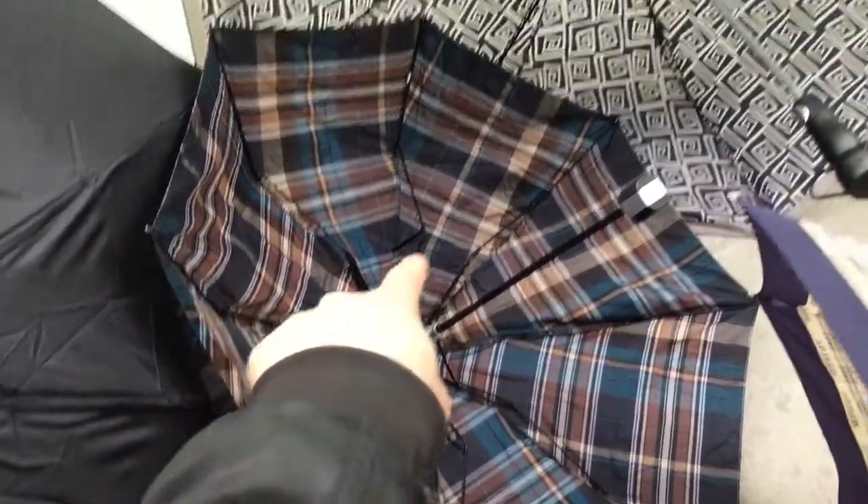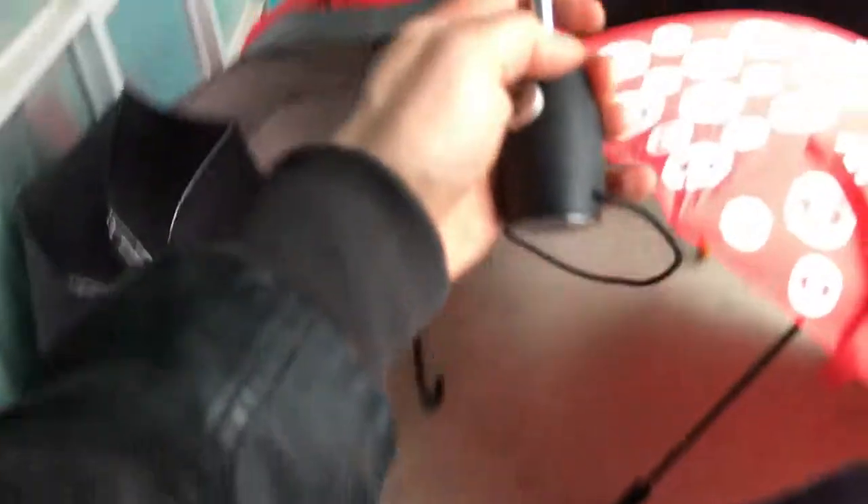A couple of these are kind of broken, so you can see why maybe they were on the street — we don't talk about those, those are very broken. But this one has a cool little handle too. So come on down to my umbrella shop.